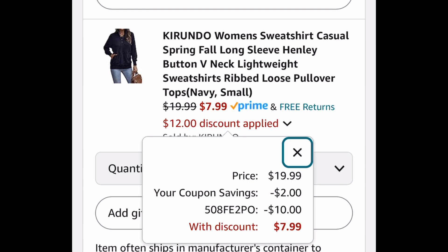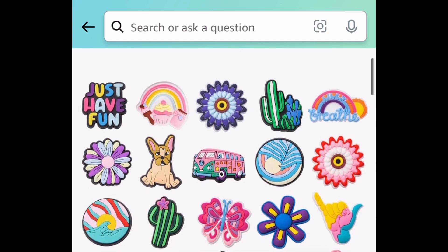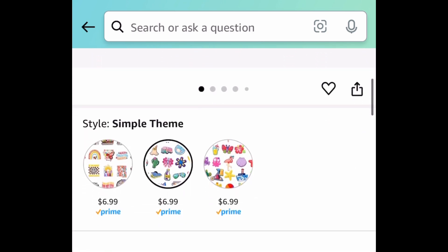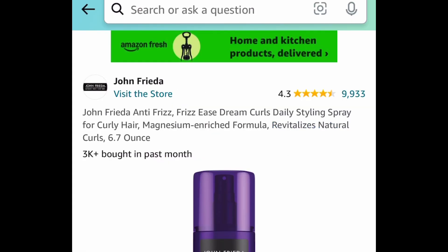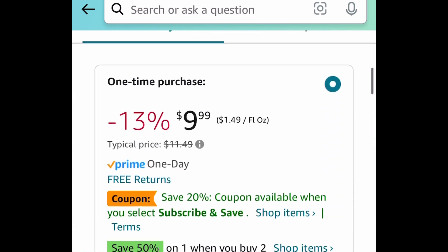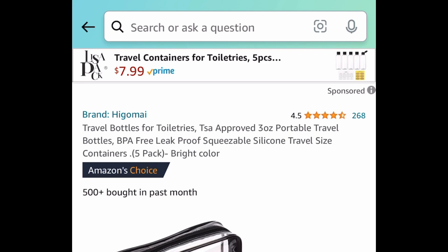Next, we have these clog charms or shoe charms — a 25-piece set with three styles to choose from. These are $6.99 but with the code it's going to be $3.49. Next, we have the John Frieda Anti-Frizz in the 6.7-ounce container. Add two to your cart because you're going to get both for under $15 — it's buy one get one 50% off.